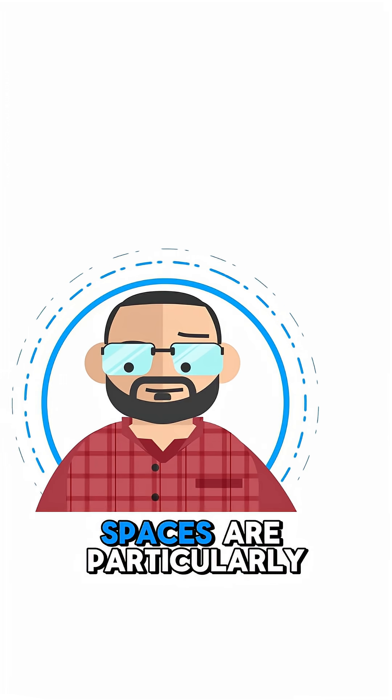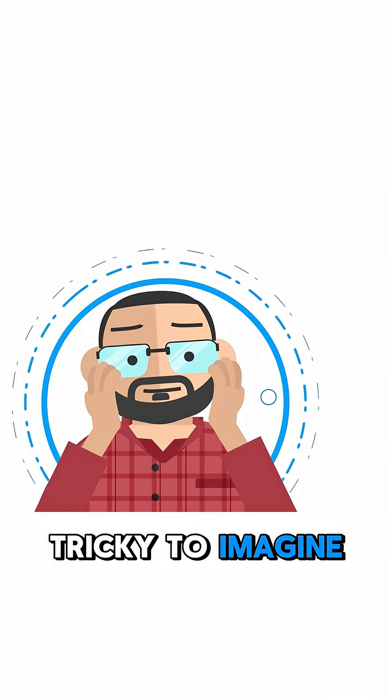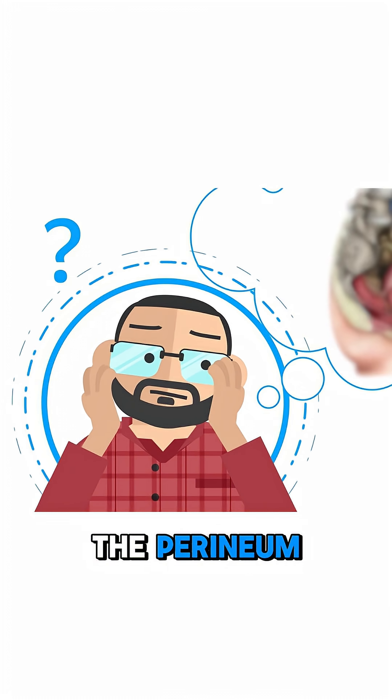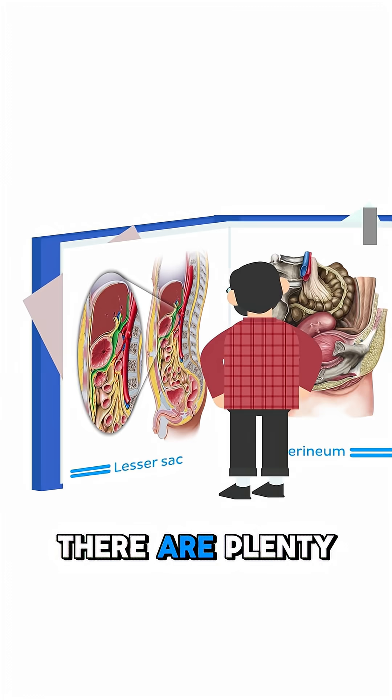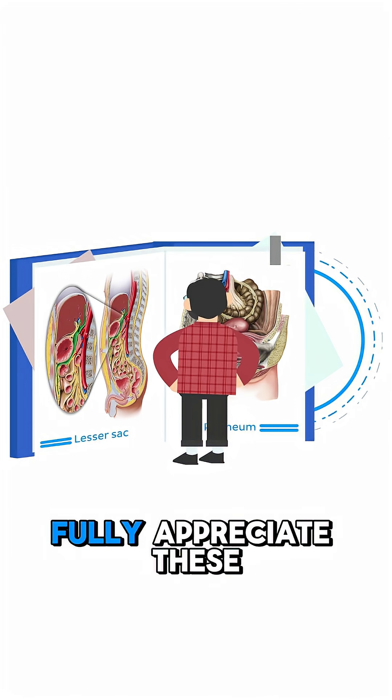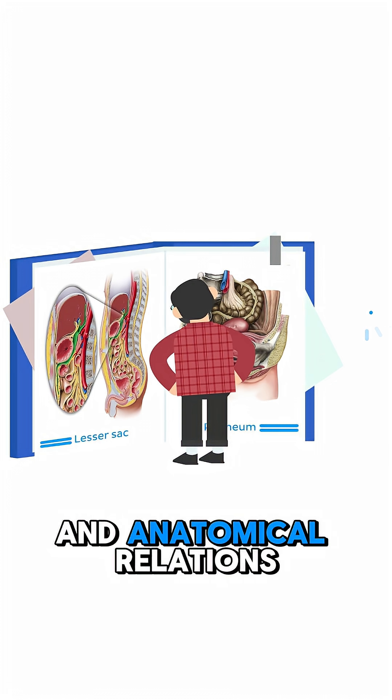Some structures and spaces are particularly tricky to imagine, such as the lesser sac or the perineum. But don't worry, there are plenty of images and atlases out there that will help you fully appreciate these structures and anatomical relations.